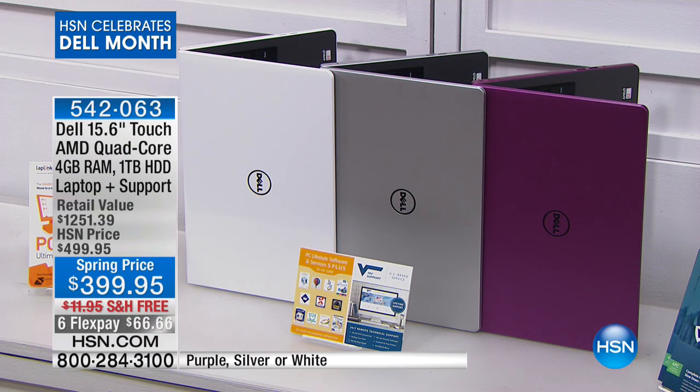The white is the most limited at this point. We are celebrating Dell this month, and we just did a spring price for touchscreen — $399.95. That is crazy.